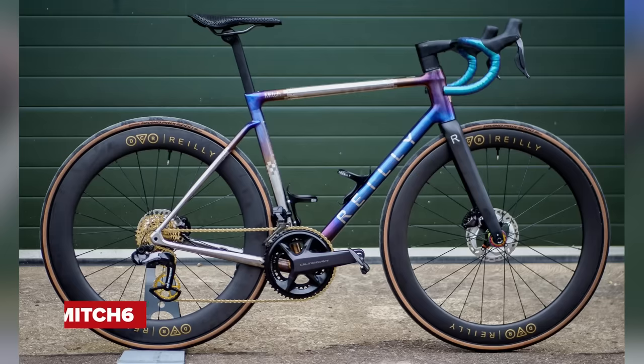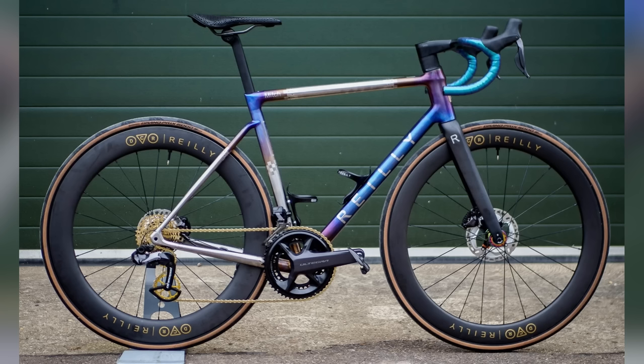Time for the Bike Vault. The most super nice from last week is this incredible-looking machine from Mitch6 — a Riley, presumably titanium. That is a work of art — one of the sickest bikes I've seen for a long time. Everything has been thought about: the chain, the bar tape, everything. Nothing to fault.